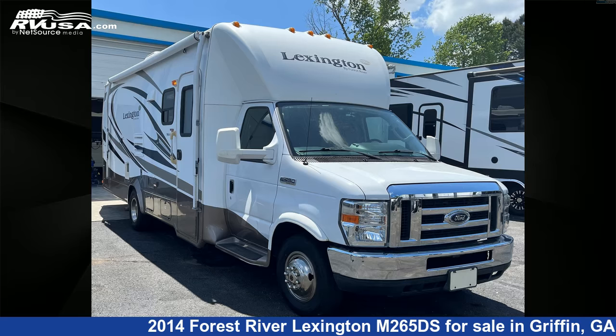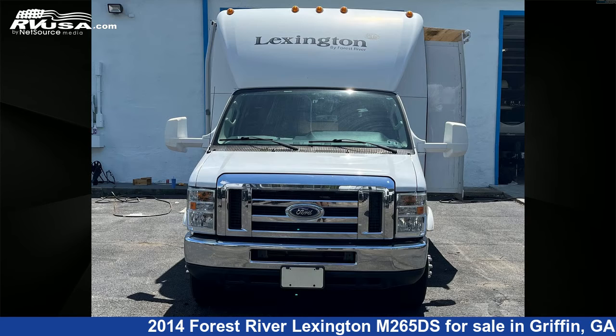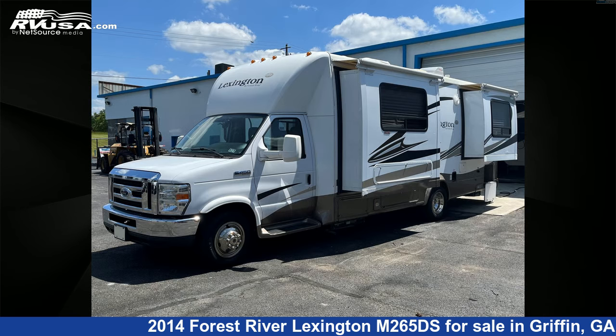This 2014 Forest River Lexington M265DS is a Class C RV. It is located in Griffin, Georgia 30223 and is offered for sale by Travel Camp of Atlanta. This used Forest River is 28 feet 0 inches in length and features two slideouts, sleeps four.